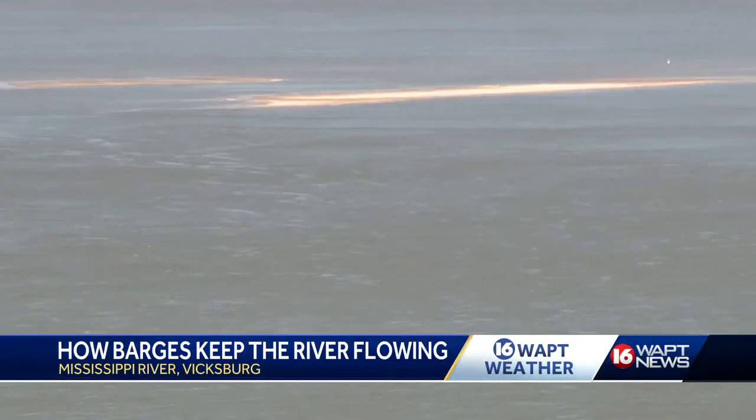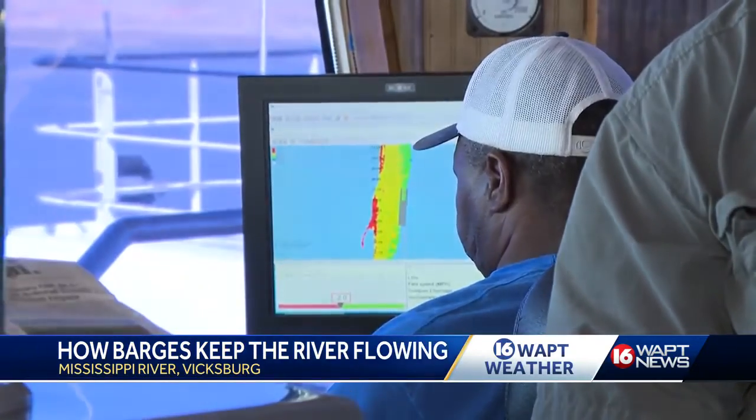We've had to hit several of our locations several times this season. As the water falls, it's slowing down and it's depositing more material. So just the dynamics of the river right now is depositing material because the water is moving slow. Sandbars are forming in areas that are usually passable for big ships.